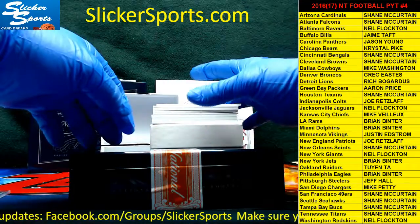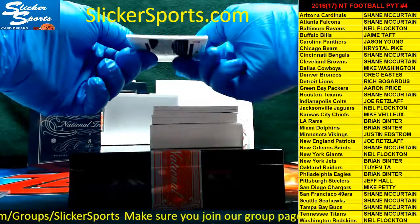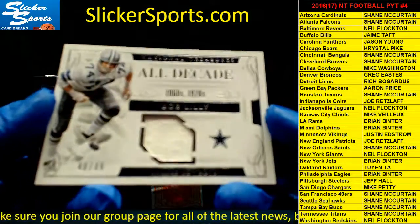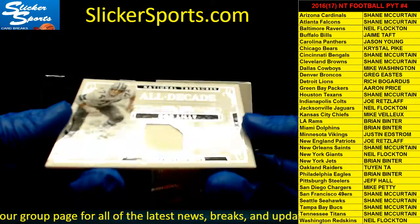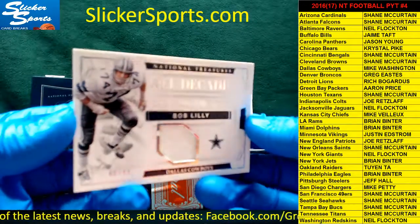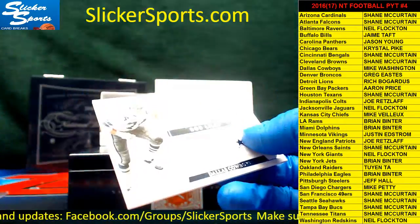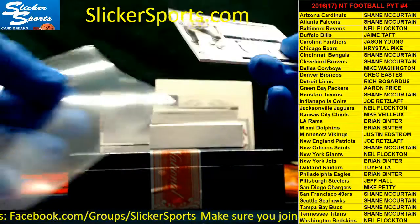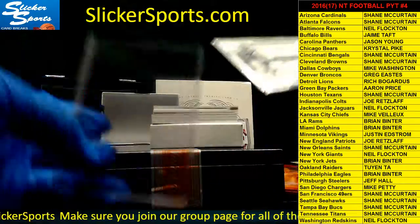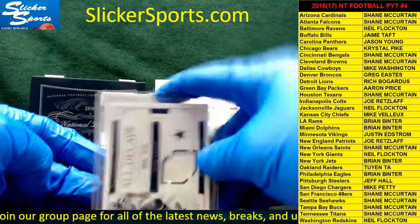Next up, 40 out of 49 — another All-Decade team, this is the 60s and 70s All-Decade team — a jersey swatch going out to the Dallas Cowboys: Bob Lilly. Cowboys are Mike Washington. See, that's why the Cowboys spot is so expensive — they're in everything.